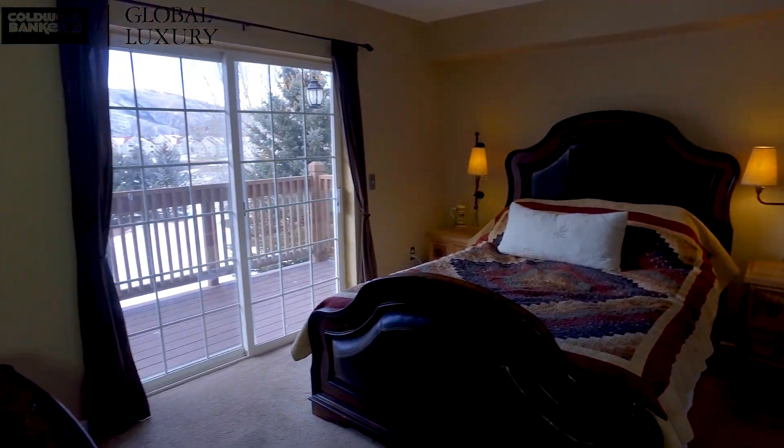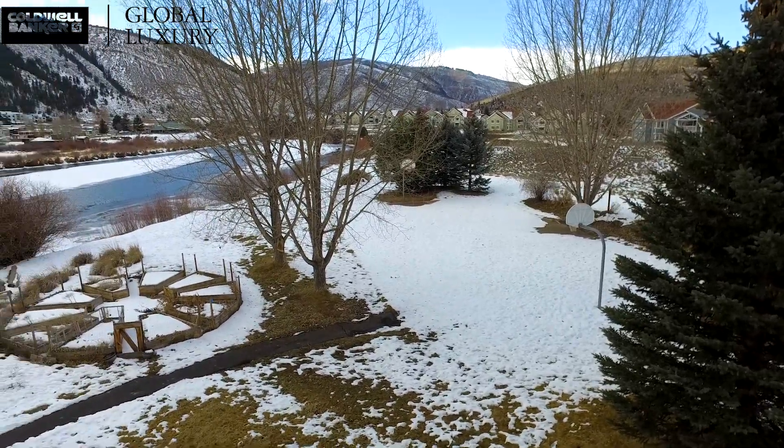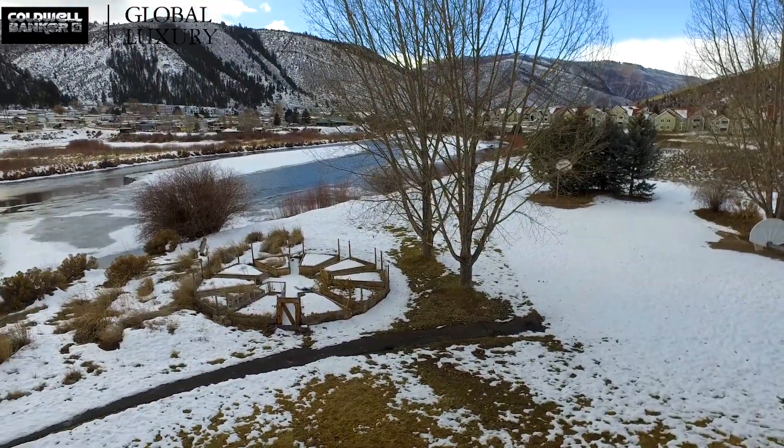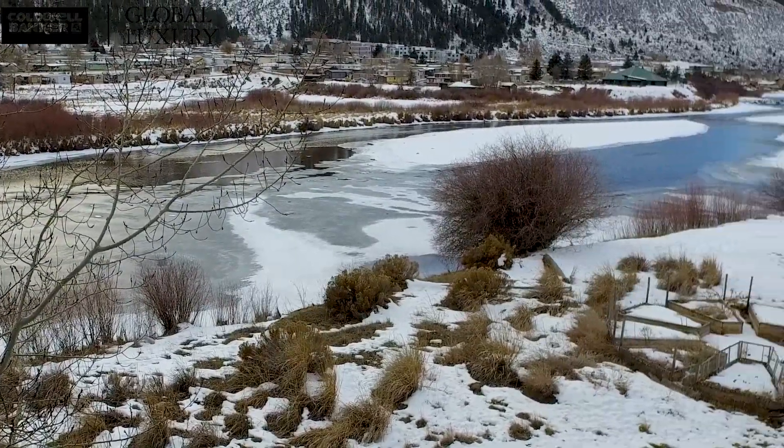106 Crazy Horse Point is a home that offers mountain and river views with easy access to Highway 6 and Edwards Center. For the rafting enthusiast or fly fisherman in your family, they will love the easy river access.